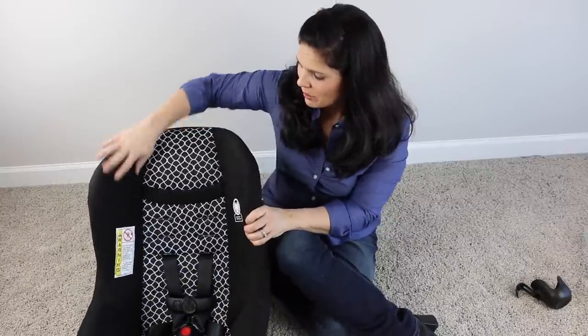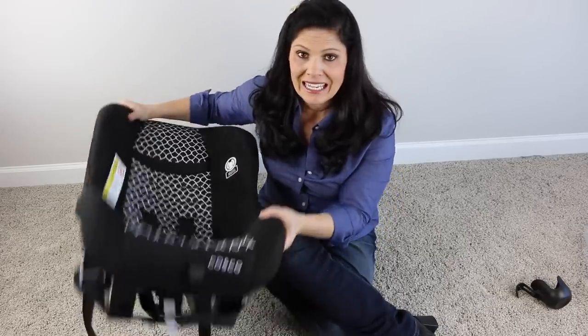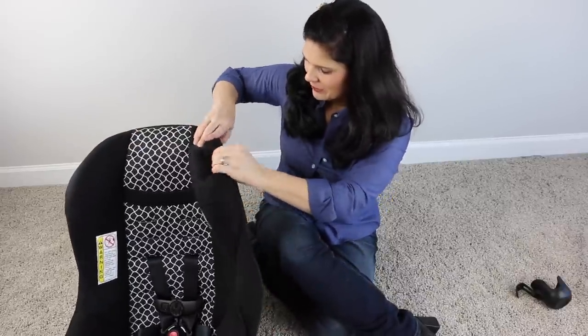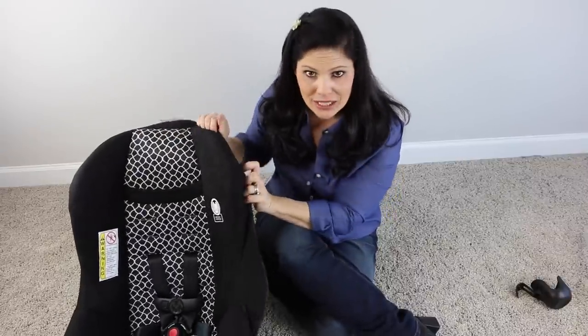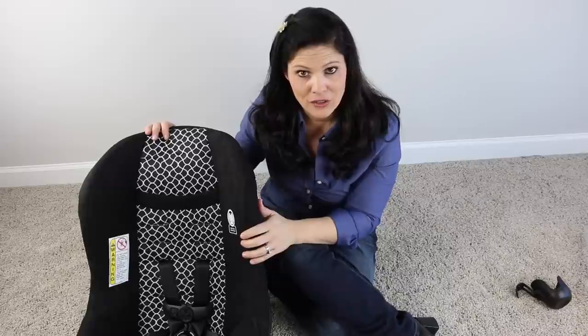It has side impact protection, an easily removable seat pad that is machine washable, and it is super lightweight. It is a plastic frame rather than steel, which is what makes it so lightweight — really great for airline travel. It is certified for aircraft use.